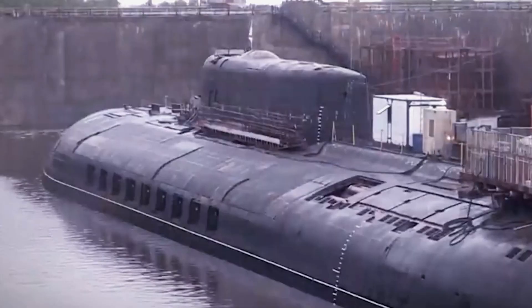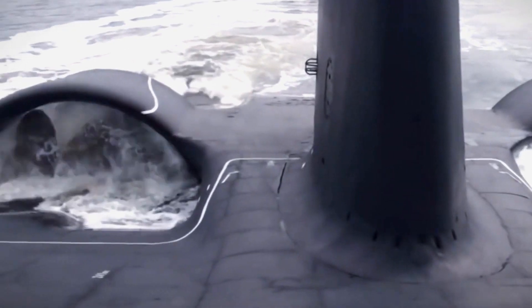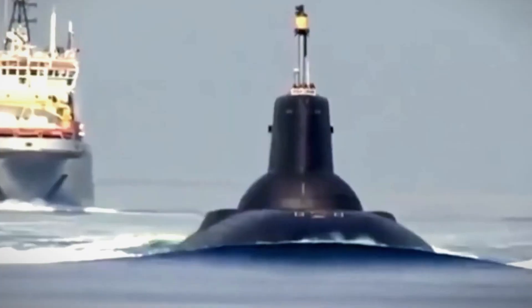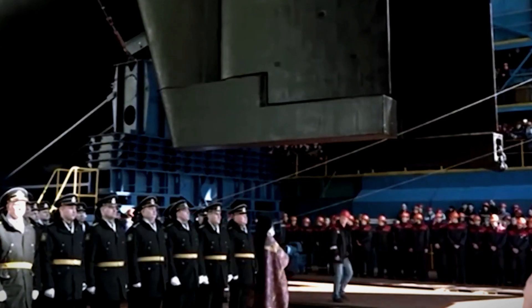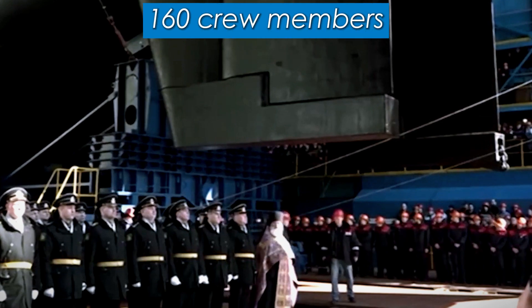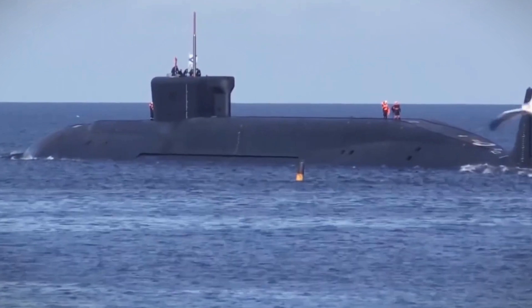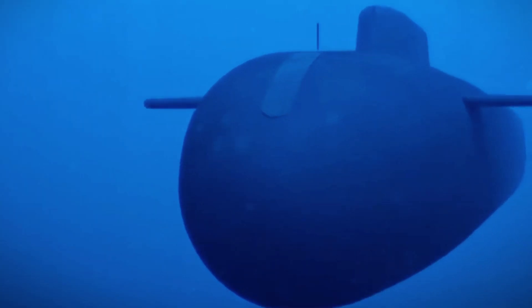Submarines like the Typhoon don't travel alone — they're usually escorted by two or more other submarines. Amazing how, despite being one of the most complicated structures built by man, the ship still manages to provide comfortable living for a 160-strong crew. That's all the people who have gladly volunteered to live underwater for months. Luckily for them, the Typhoon is also fitted with jacuzzis and a swimming pool.